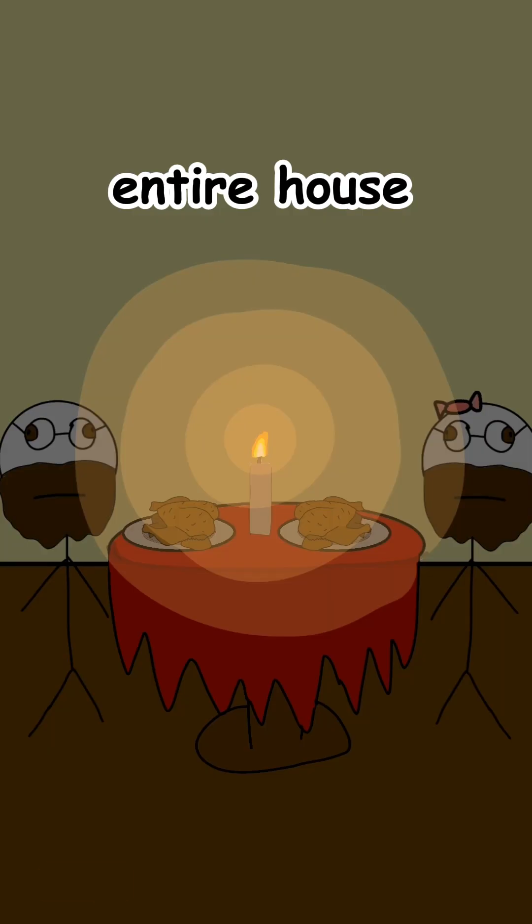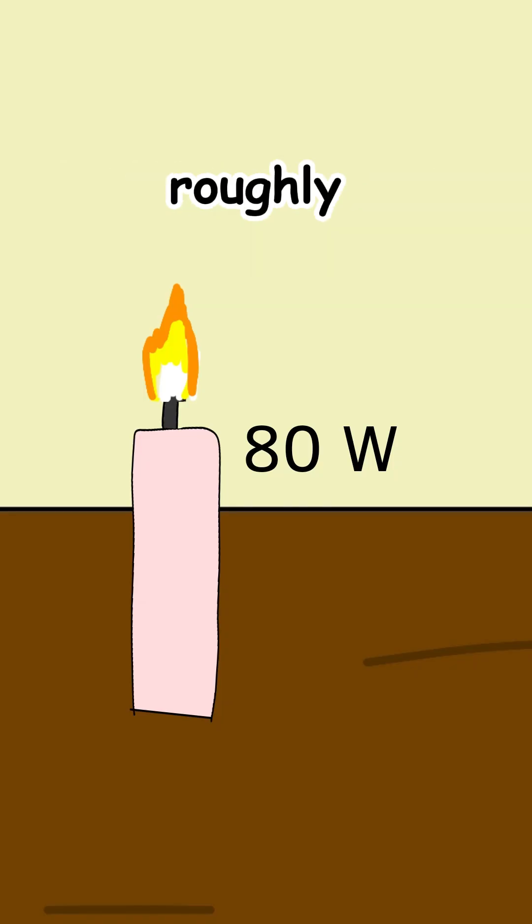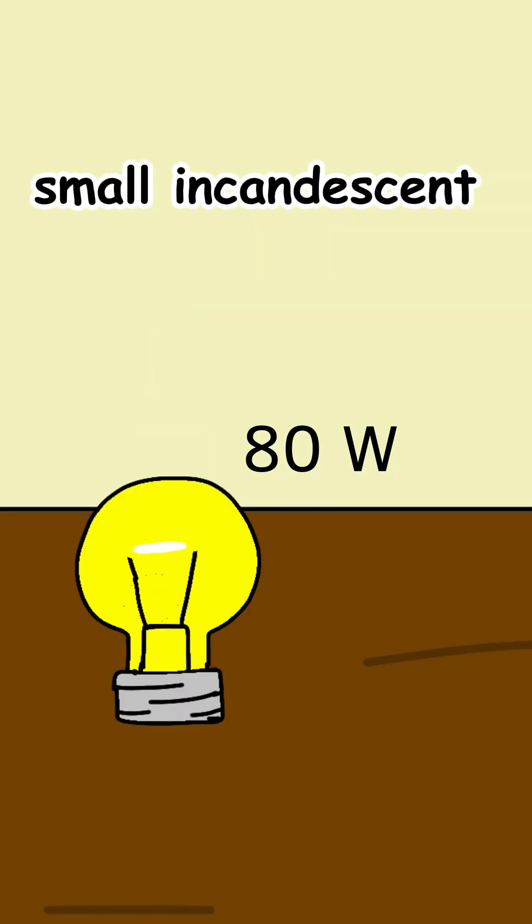Can a single candle heat an entire house? The short answer is not really, unless it's a dollhouse. A typical candle produces about 80 watts of heat, roughly equivalent to a small incandescent light bulb.